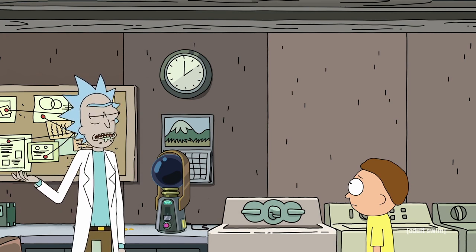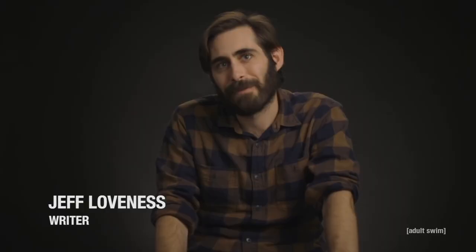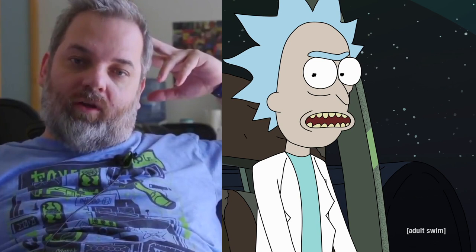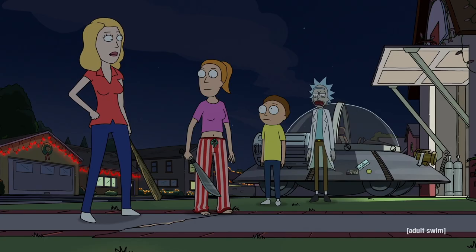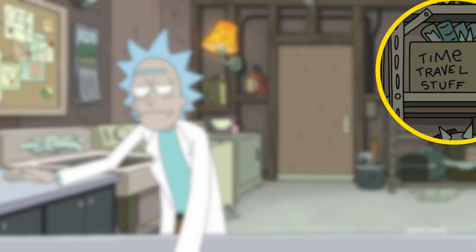When Rick reveals the truth, he says: "I don't respect time travel. If Ant-Man and the Wasp can do it, I'm not interested." There are a few in-jokes here: Jeff Loveness co-wrote this episode and has just been hired to write Ant-Man 3. The Russo brothers have worked closely with Dan Harmon over the years, directing and producing several episodes of Community, and they directed Avengers: Endgame, which involved a time travel plot. Both Rick and Dan Harmon hate time travel stories. The only time travel episode of Rick and Morty, Rattlestar Ricklactica, was mostly used to prove that time travel stories suck. This is also why there's an unused box of time travel stuff on the shelf in the garage — Rick has no use for it.